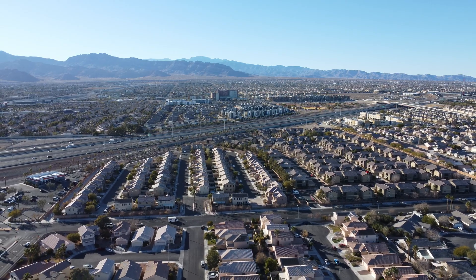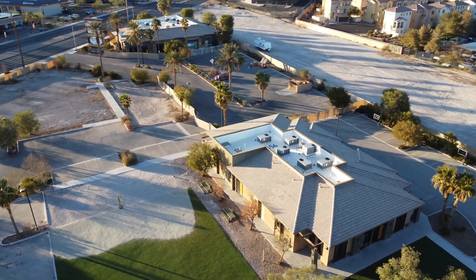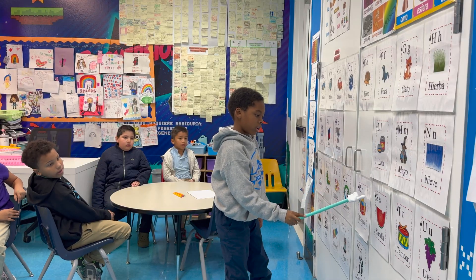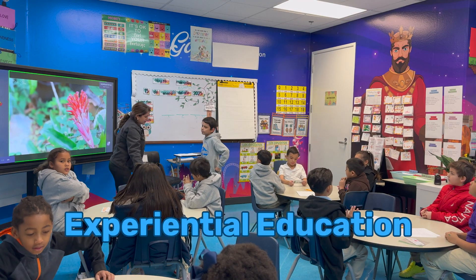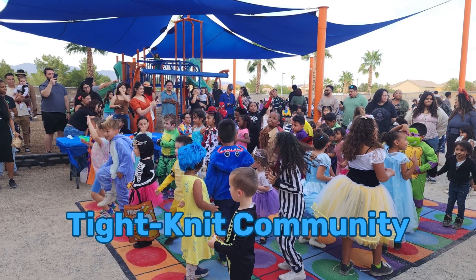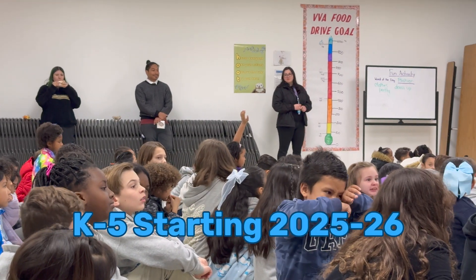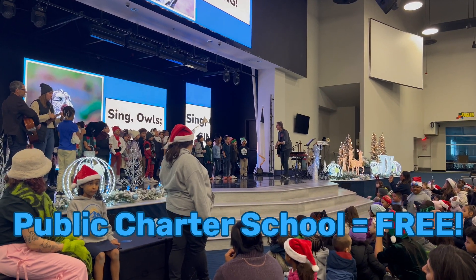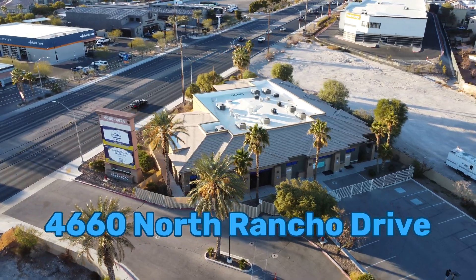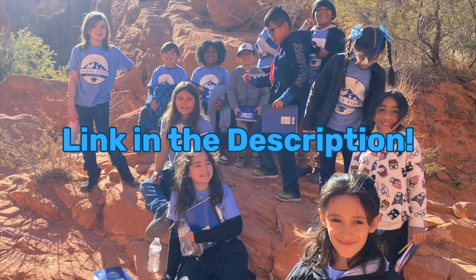But before we get started, let me take a moment to shout out the sponsor of today's video, Vegas Vista Academy. Vegas Vista Academy is a dual-language public charter school in Las Vegas, supporting underserved communities. VVA features experiential learning both in and out of the classroom, a dual-language program, small class sizes, and a warm sense of community. The school is currently K-3, but will be expanding to K-5 next school year, and eventually K-12. As a public charter school, VVA does not charge tuition. Located at 4660 North Rancho Drive, VVA is an excellent choice for your family. Apply today at VegasVistaAcademy.org.